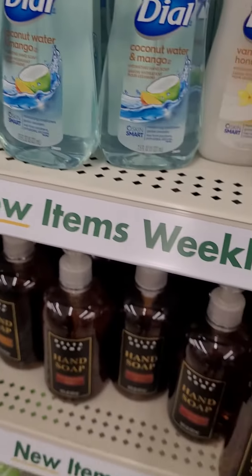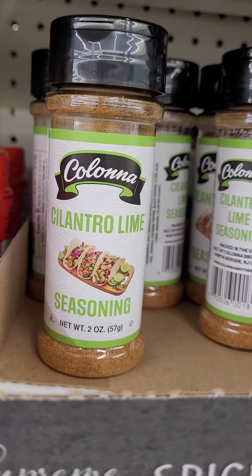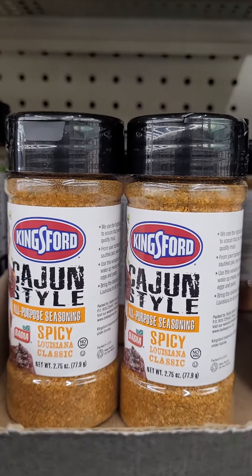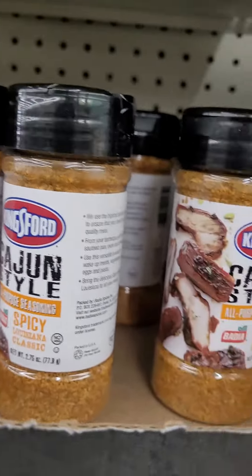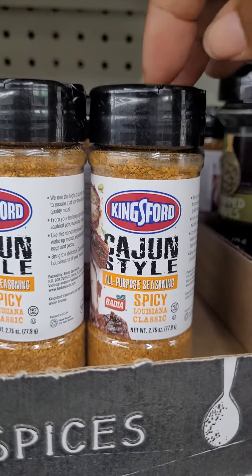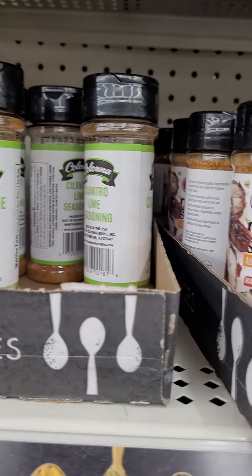I'm at our favorite store. This is a new seasoning — I think I'm going to have to try this. Got the Cilantro Lime, the Kingston Spicy Cajun style. These are the same. Definitely going to try both of these, and I'll let you know what I think about those.